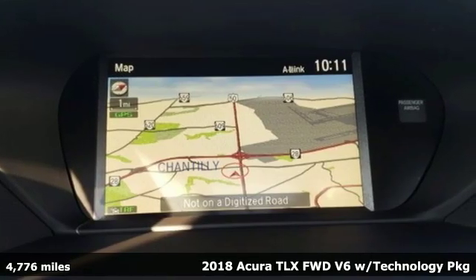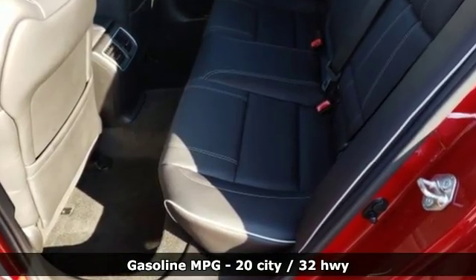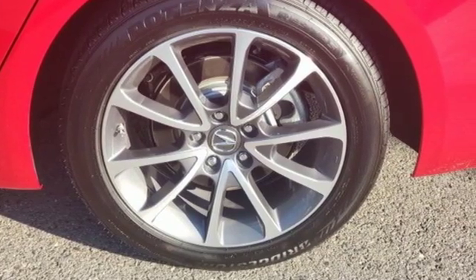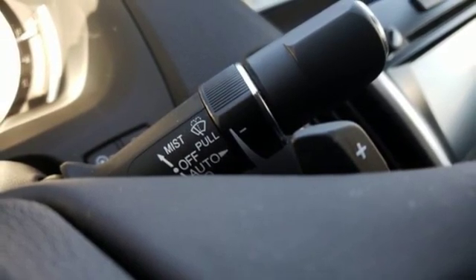A great vehicle is comprised of great features like these: streaming audio, dual zone climate control, power heated mirrors, power sliding and tilting sunroof, V6 engine, all wheel steering, external memory control.